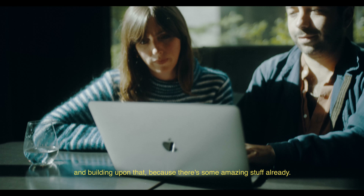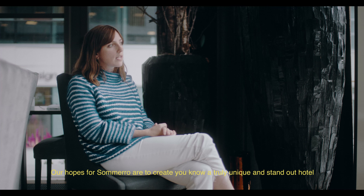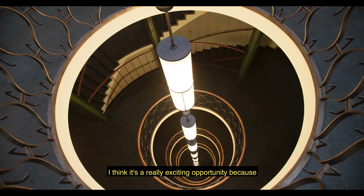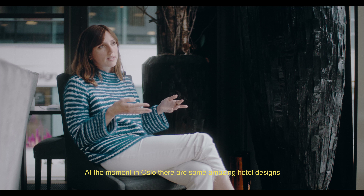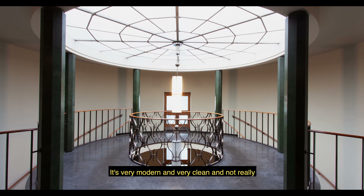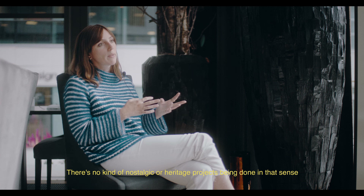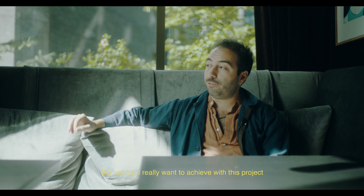Our hopes for Summer of Hoos are to create a truly unique and standout hotel offer in Oslo. I think it's a really exciting opportunity because at the moment in Oslo there are some amazing hotel designs, but really nothing of that ilk. It's very modern and very clean, and there are no nostalgic or heritage projects being done in that sense.